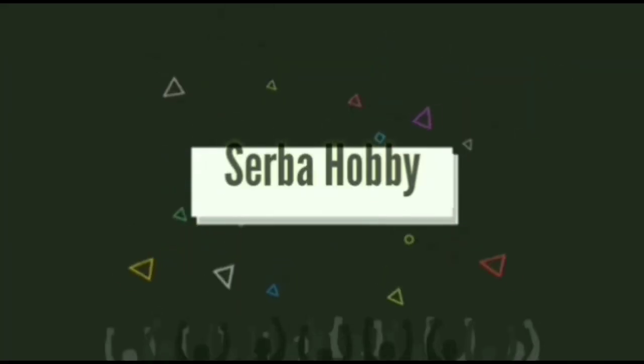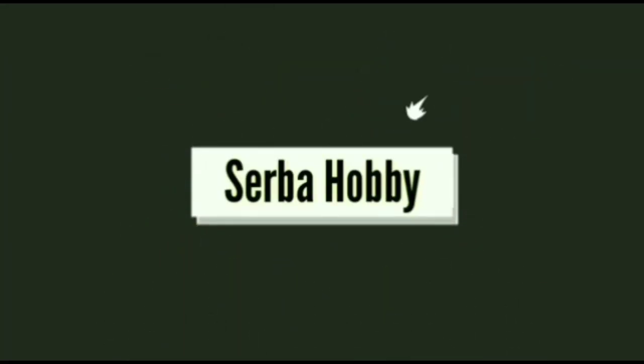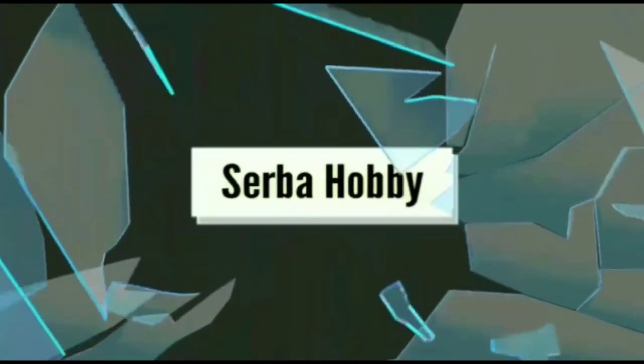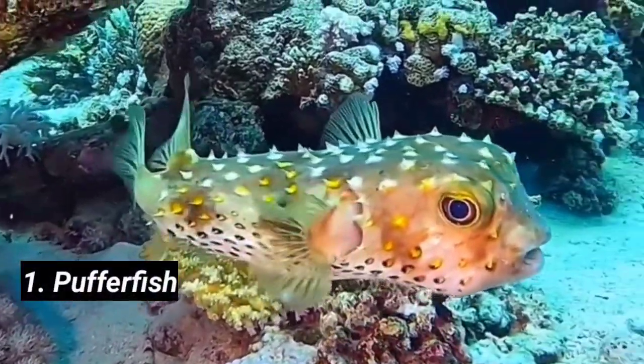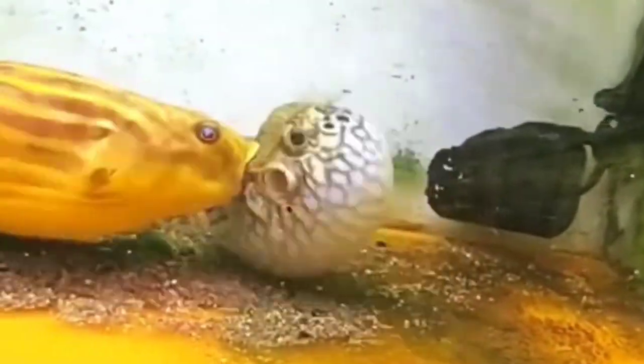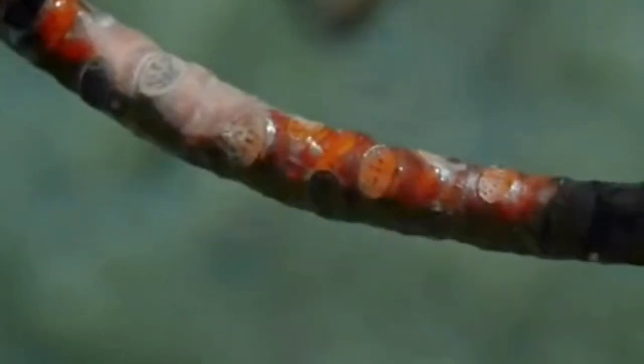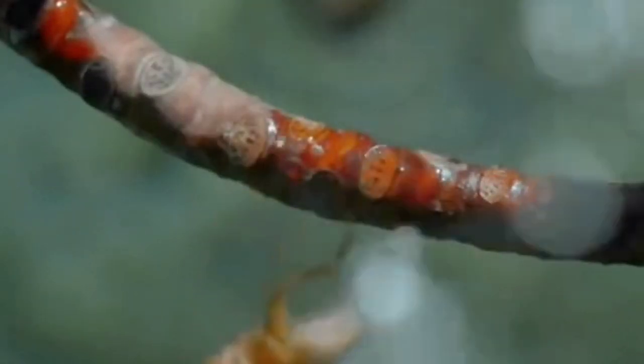One: Puffer Fish. This little fish can inflate like a balloon to scare off predators. Most species also carry tetrodotoxin, a potent poison stronger than cyanide. Two: Archer Fish, known as the spitting fish. The archer fish shoots precise jets of water to knock down insects and prey above the surface.